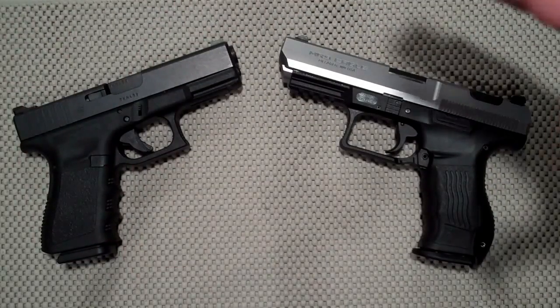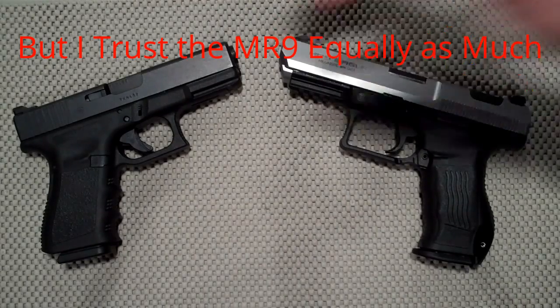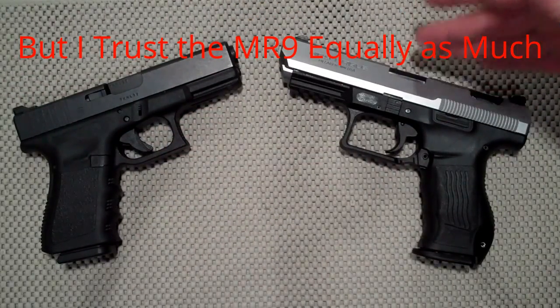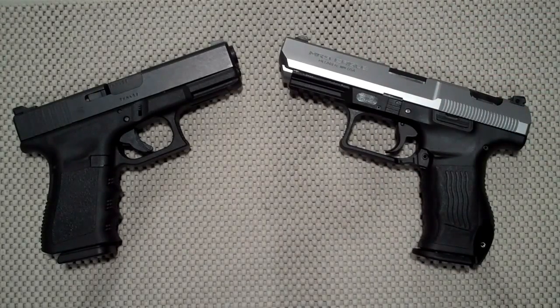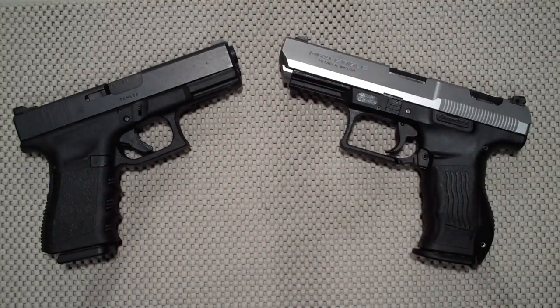As far as shooting impressions, I love them both — extremely accurate, great shooting guns. For longevity and reliability, you have to give it to the Glock; it's a proven platform that's been around a long time. The MR9 is a relatively new gun. But if I had to choose one, I'm taking the MR9 — it just offers so much more for less money. If you like videos like this, please subscribe and share, and thanks for watching — you guys be safe.